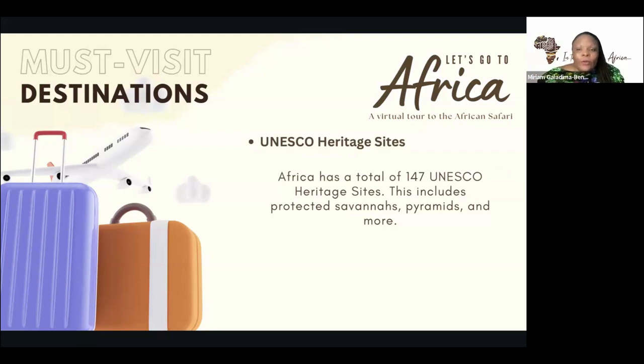Now we come to the most visited destinations. Across Africa, there are a total of 147 UNESCO heritage sites, and there are still some more being looked at to be included on the list. This includes the savannas, the pyramids, and really ancient sites, and much more.